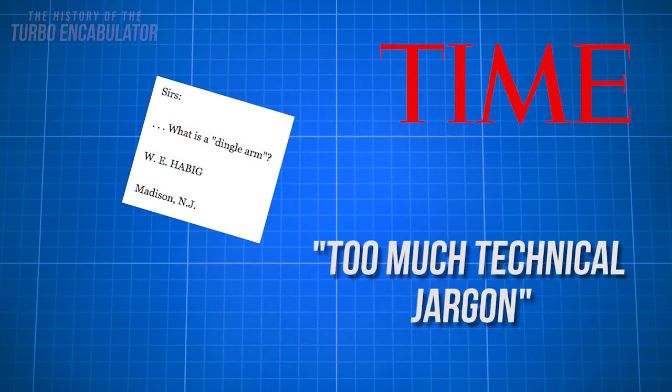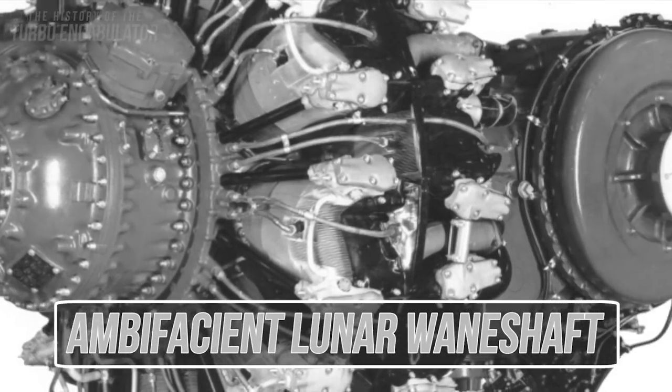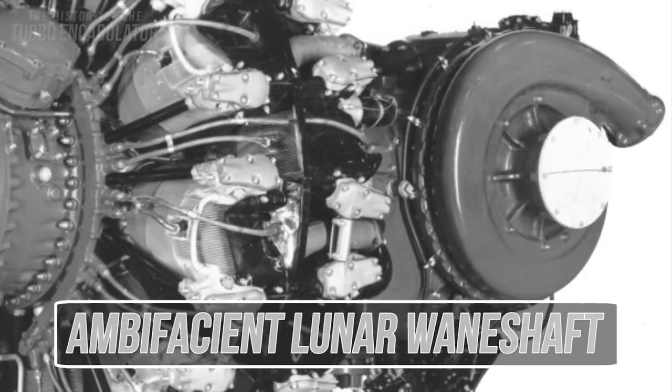Time also received many complaints about using too much technical jargon in the article for the layman to understand. But really, everyone knows what an ambiphacent lunar wainshaft is, so those comments fell on deaf ears.